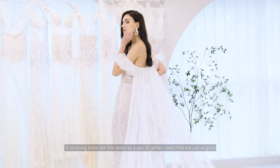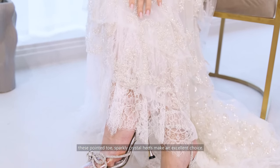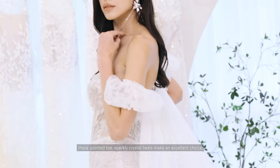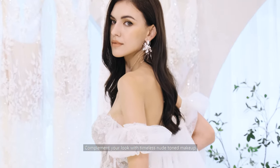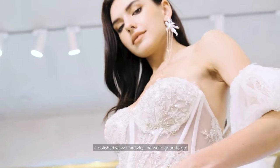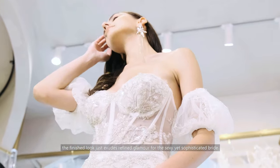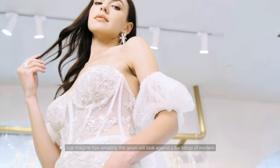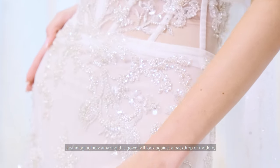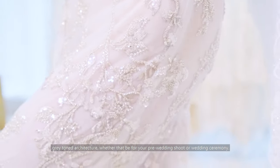A stunning dress like this deserves a pair of glittery heels that are just as glam. These pointed toe, sparkling crystal heels make an excellent choice. Complement your look with timeless, nude-toned makeup, a polished wavy hairstyle, and we're good to go. The finished look just exudes refined glamour for the sexy yet sophisticated bride. Just imagine how amazing this gown will look against a backdrop of modern, grey-toned architecture, whether for your pre-wedding shoot or your wedding ceremony.